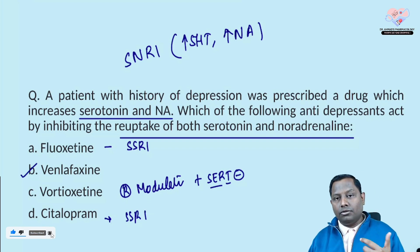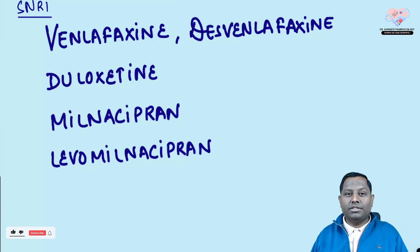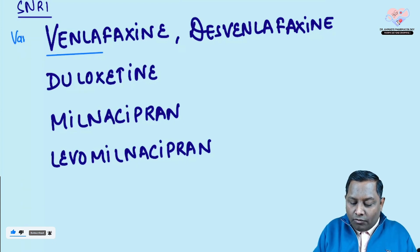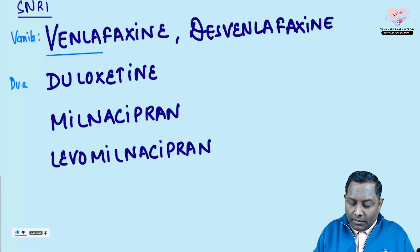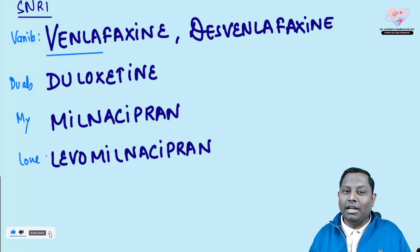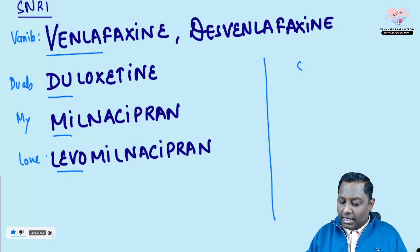Sometimes they also ask which drug is SSRI and which is SNRI. For SNRIs — serotonin-noradrenaline reuptake inhibitors — you can remember by the mnemonic: 'vanilla duals my love.' Venlafaxine sounds like a famous ice cream flavor, vanilla. SNRI increases two neurotransmitters (duals). So: vanilla, duloxetine, milnacipran, levomilnacipran — 'vanilla duals my love.'